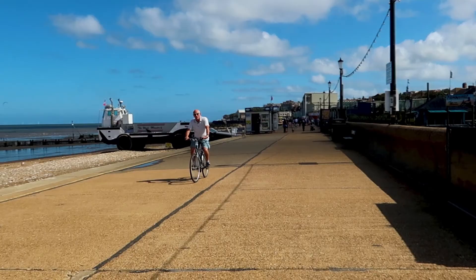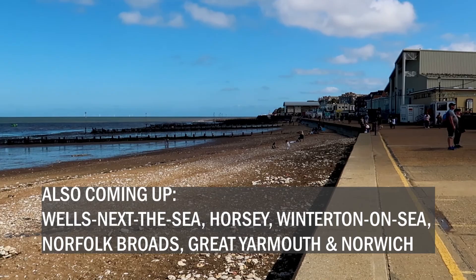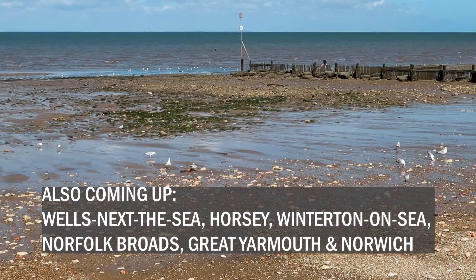We had a bit of a late start to the morning because it was absolutely chucking it down when we got up, but look at it now. This here is the new part of Hunstanton, this is where we were for the sunset, and we're going to keep on walking down to Old Hunstanton to see the stripy cliffs, and we should pass a couple of sights on the way as well.